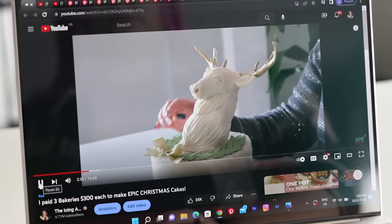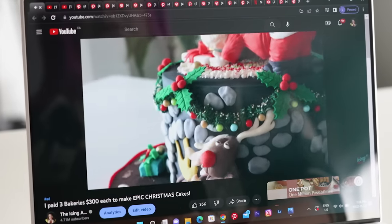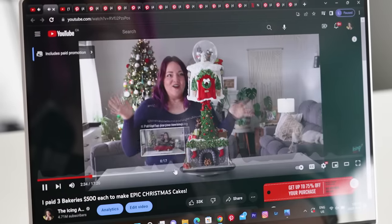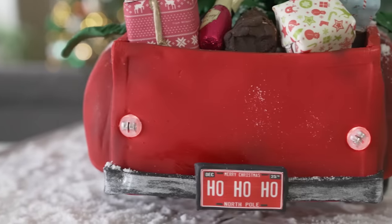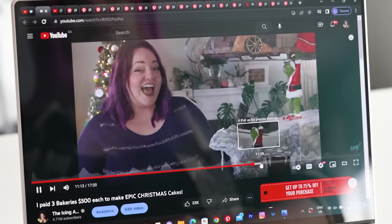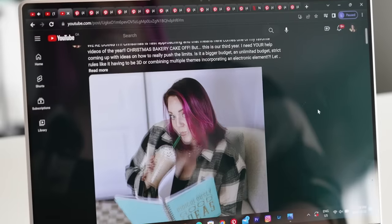Let's get into the exciting part of this video — we are going to be doing a Christmas bake-off. The first year, we got a lot of round cakes: a white cake with a stag on top, one with ornaments, and another with a little scene of Santa's butt crack and a drunken reindeer with milk and cookies. The second year, bakers really elevated it with two-tiered hovering cakes, a Christmas truck with lights that actually lit up, and one of my favorite cakes ever.